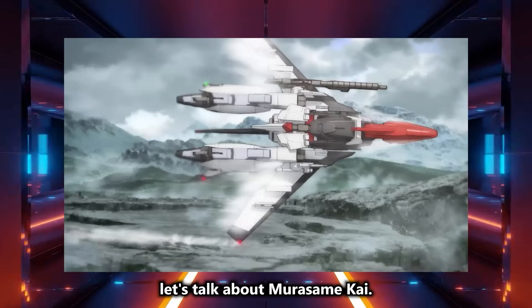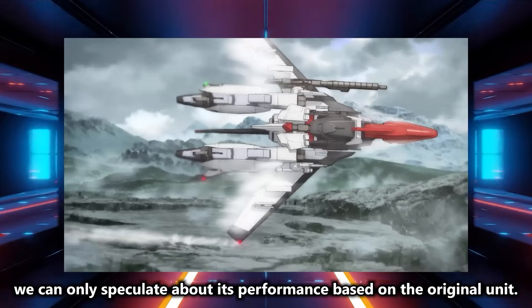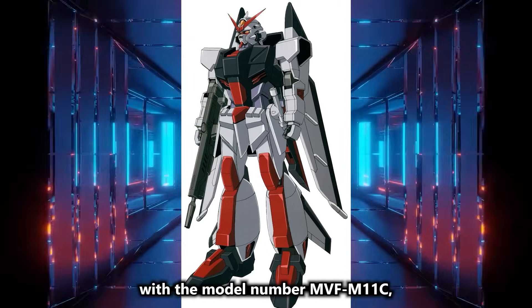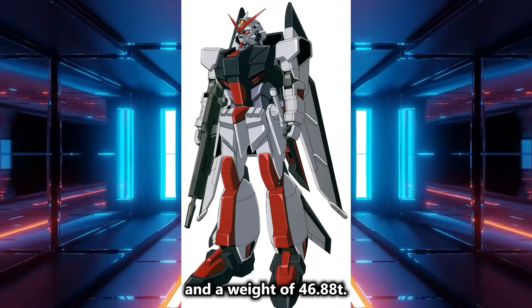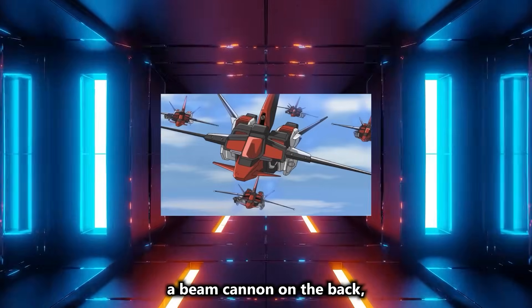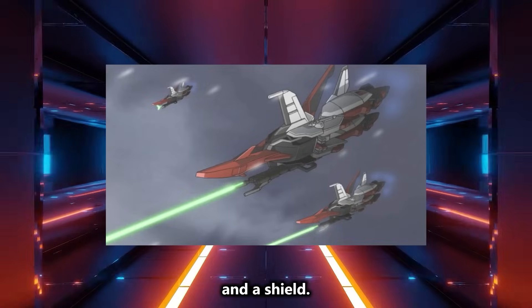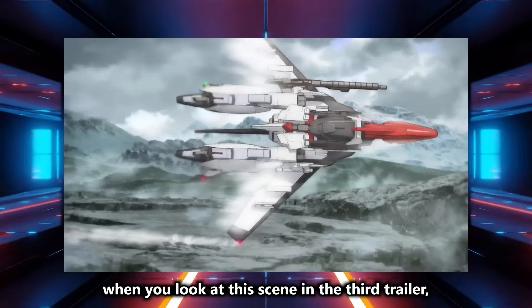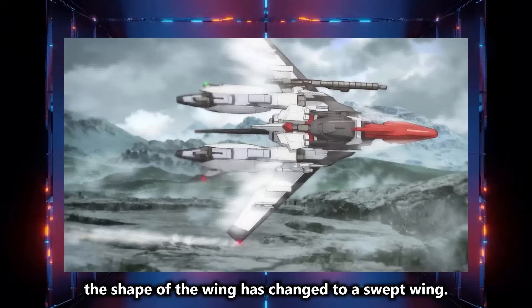Next, let's talk about Murasame Kai. Since the exact name of this Murasame Kai is unknown, we can only speculate about its performance based on the original unit. Murasame is a mass-produced MS developed by ORB, with the model number MVFM-11C, a total height of 17.82M, and a weight of 46.88 tons. The armaments include a total of six machine guns, a beam cannon on the back, anti-air missiles on the waist, a beam rifle, a beam saber on the left waist, and a shield. Although Murasame appeared in SEED Destiny, when you look at the scene in the third trailer, you can see the difference — the shape of the wing has changed to a swept wing.